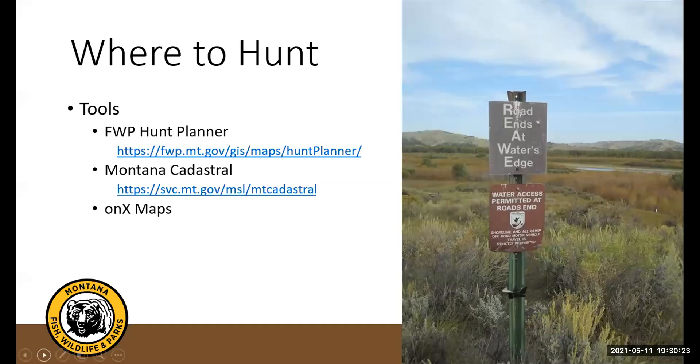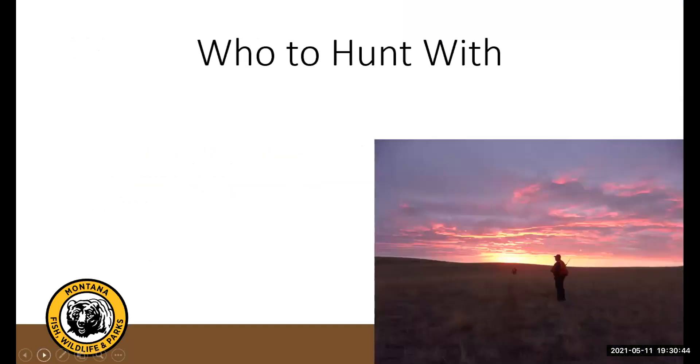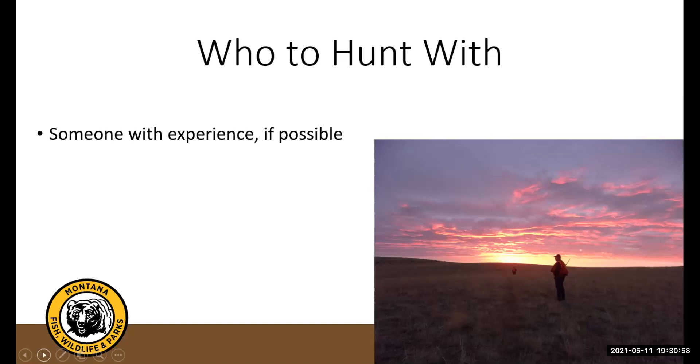In the next couple weeks, feel free to start using these tools. Reach out if you have questions about the FWP Hunt Planner or Montana Cadastral. Switching gears briefly to 'who to hunt with' — we touched on this in our first session, but I definitely recommend going with someone who has some experience if possible, whether that's a friend or a friend of a friend who kind of knows what they're doing, to help get you oriented in the field.